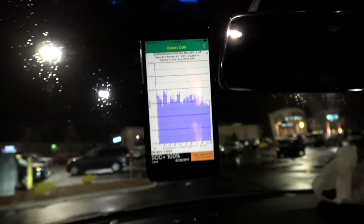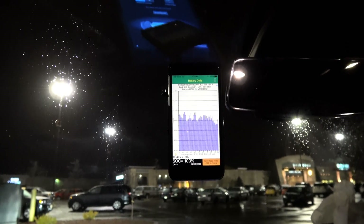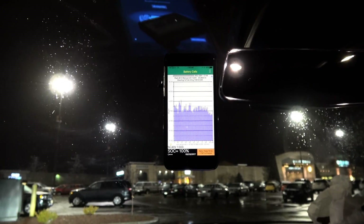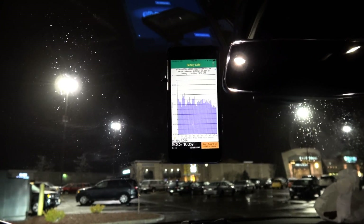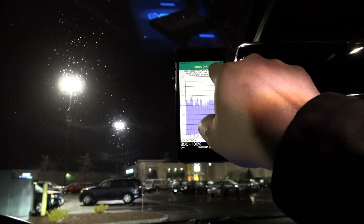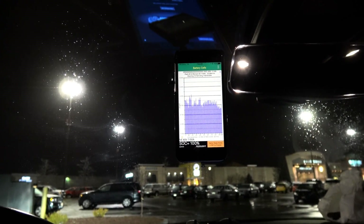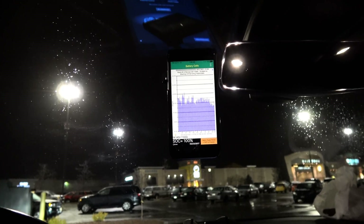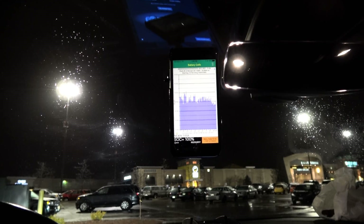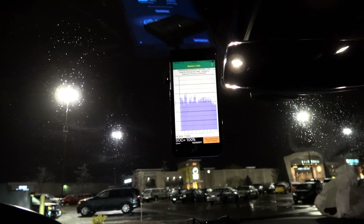Before I lost the connection tonight, it was reporting that my pack temperature is currently at about 95 degrees from the supercharging, and it's 28 degrees outside. I will be adding both the car's estimated kilowatt hour capacity and the temperature of the battery pack to every thousand mile update, and hopefully I can get this working a little better next time.